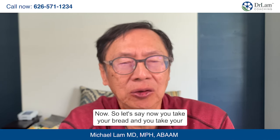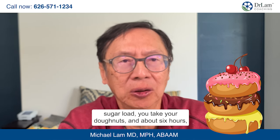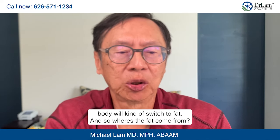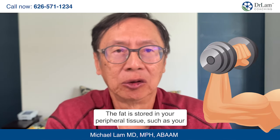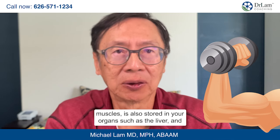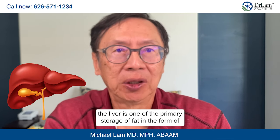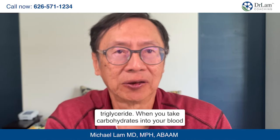So let's say you take your bread, your sugar load, your donuts, and about six to eight hours later you don't eat — what happens? This is what happens in the low-carbohydrate diet: your body will switch to fat. The fat is stored in your peripheral tissues such as your muscles, and it's also stored in your organs such as the liver. The liver is one of the primary storage sites for fat in the form of triglyceride.